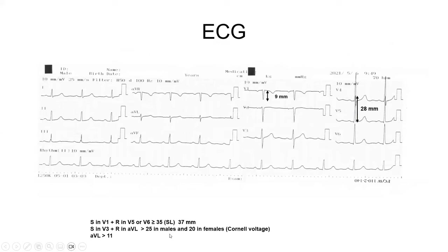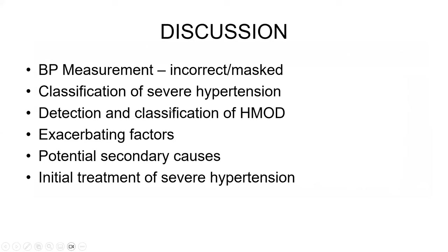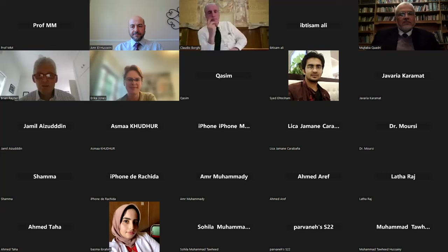She did not undergo echocardiography. Discussion points include: Was blood pressure management incorrect, or was this a case of masked hypertension? How do you classify severe hypertension? How do you detect and classify hypertension-mediated organ damage? What are the exacerbating factors and potential secondary causes of hypertension, and how should we initially treat this patient?